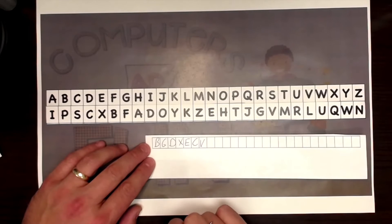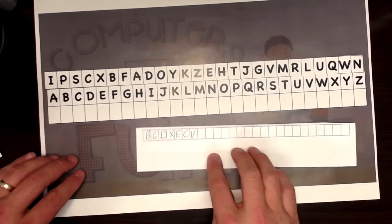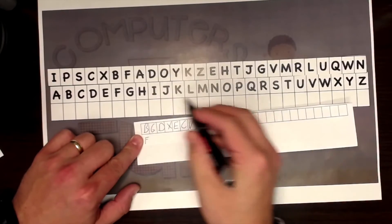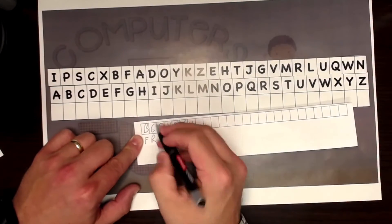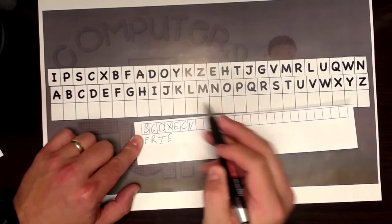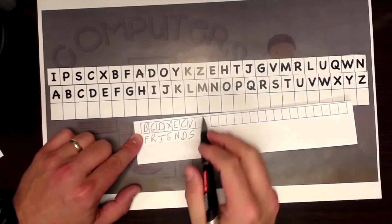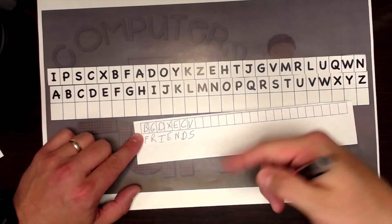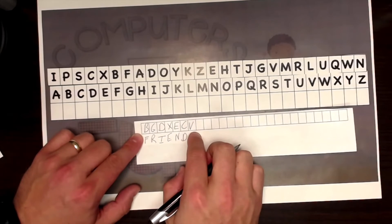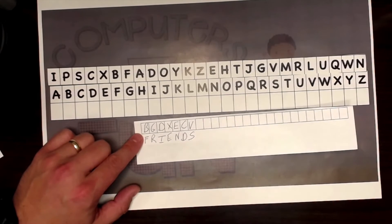But if you have the cipher, then you can go backwards — you can figure it out. I'm going to shift this up here and look for the B up top. And we see that by using our cipher and reversing it, we go from B, G, D, X, E, C, V — which nobody knows what that means — to 'friends.' But we all know what that is, because you're my friend.